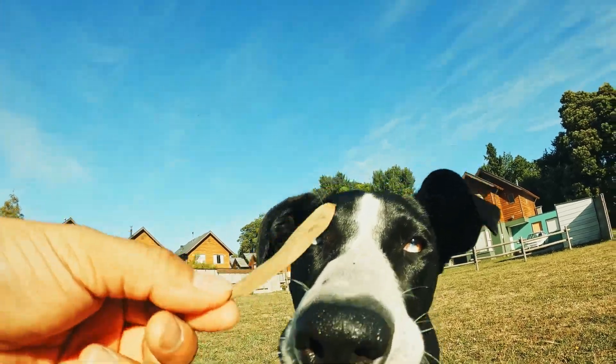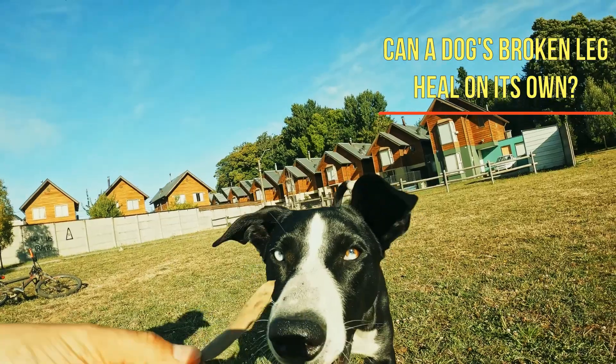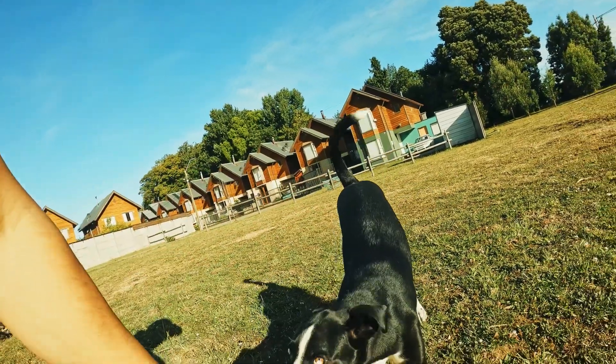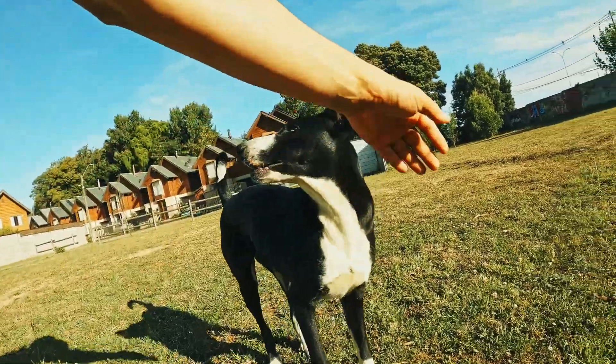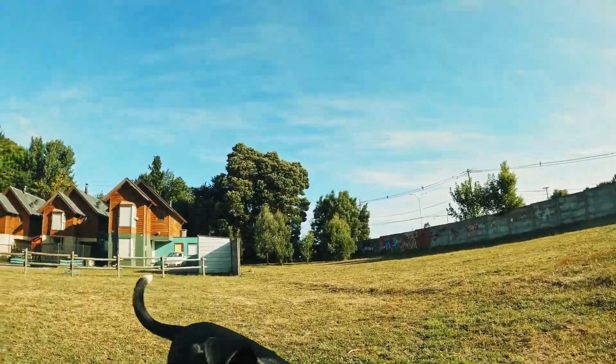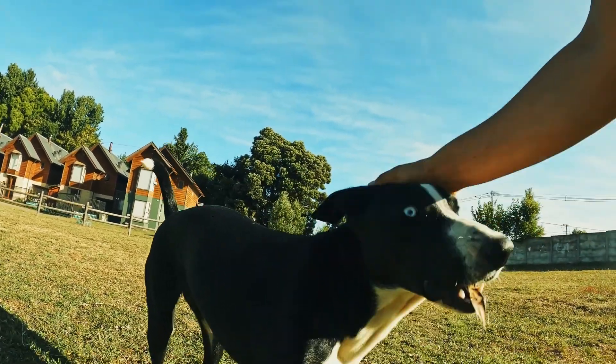Can a dog's broken leg heal on its own? It is never wise to allow a dog's broken leg to heal untreated or without the supervision of a vet. While a broken bone does naturally heal on its own, it may not heal properly if left unsupervised.